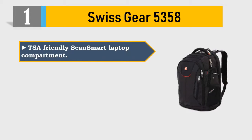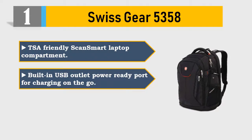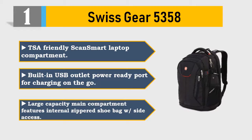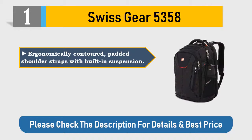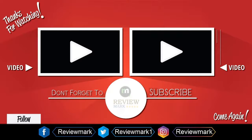Number 1: Swiss Gear 5358. TSA-friendly scan-smart laptop compartment. Built-in USB outlet power-ready port for charging on the go. Large capacity main compartment features an internal zippered shoe bag with side access. Ergonomically contoured padded shoulder straps with built-in suspension. Padded airflow back panel with mesh fabric. Please check the description for details and best price.